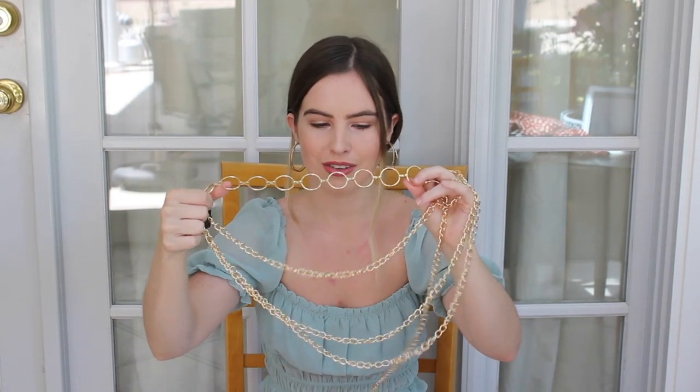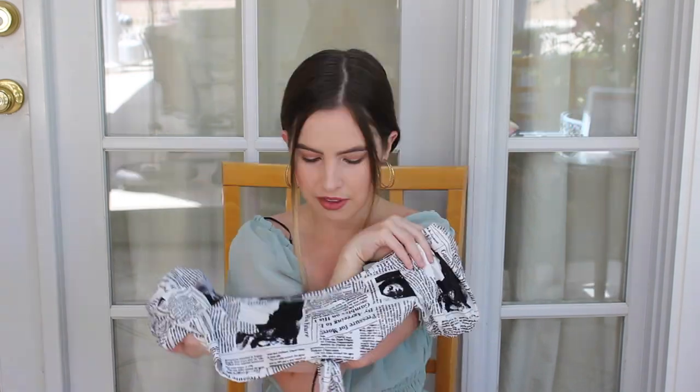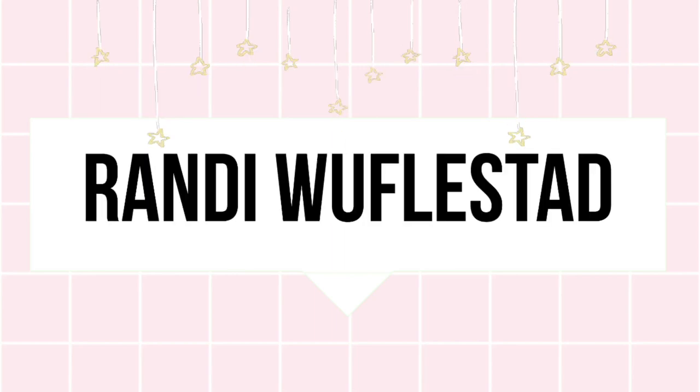Hey, what's up you guys, welcome back to my channel! Today I'm going to be doing another Shein haul. I picked up a few things, some cute summer clothes, and I'm really excited to show you because I actually love everything that I got. I'm really impressed with this order, so let me just show you what I got.